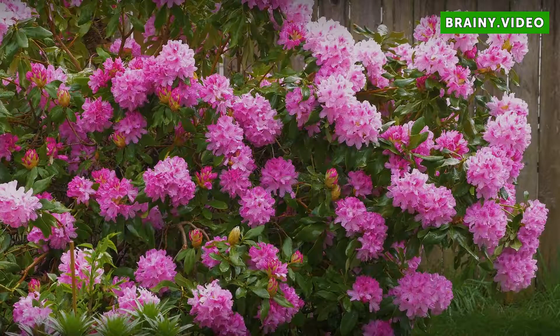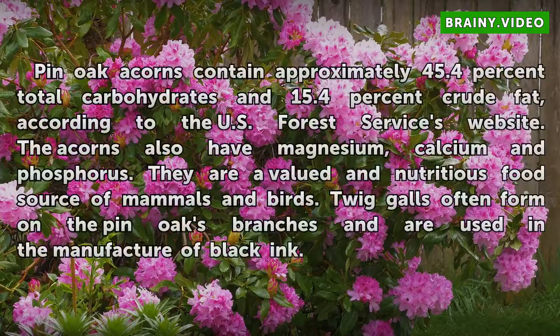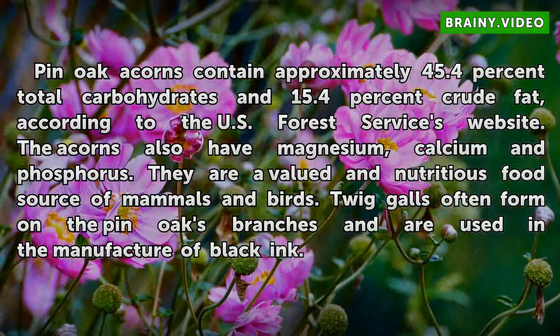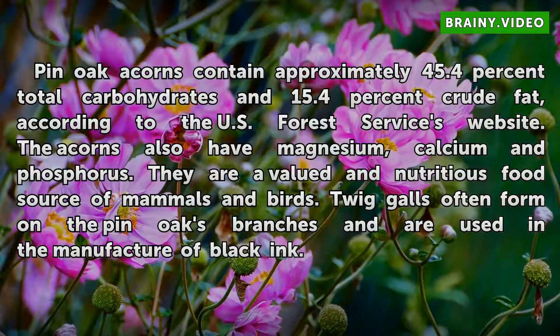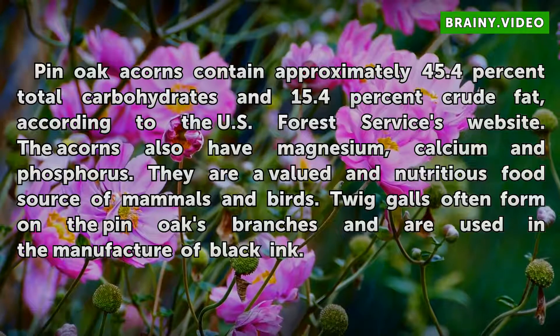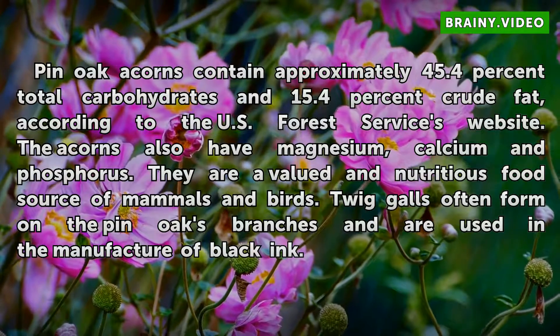Benefits. Pin Oak acorns contain approximately 45.4% total carbohydrates and 15.4% crude fat, according to the U.S. Forest Service's website. The acorns also have magnesium, calcium, and phosphorus. They are a valued and nutritious food source for mammals and birds. Twig galls often form on the Pin Oak's branches and are used in the manufacture of black ink.